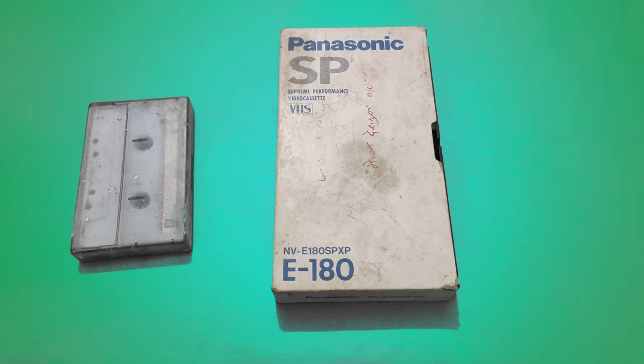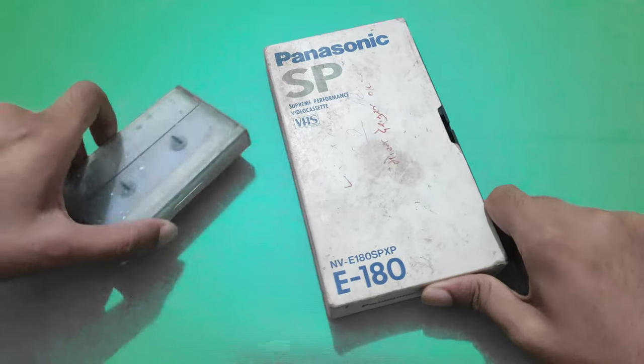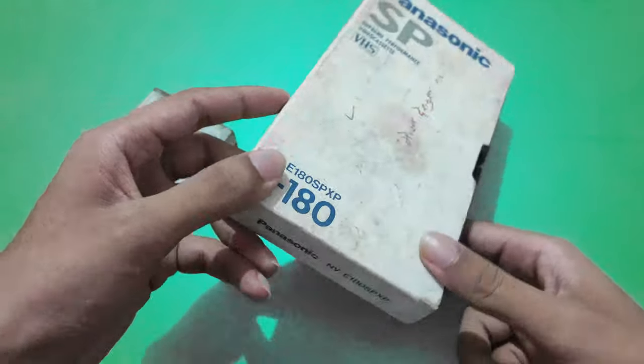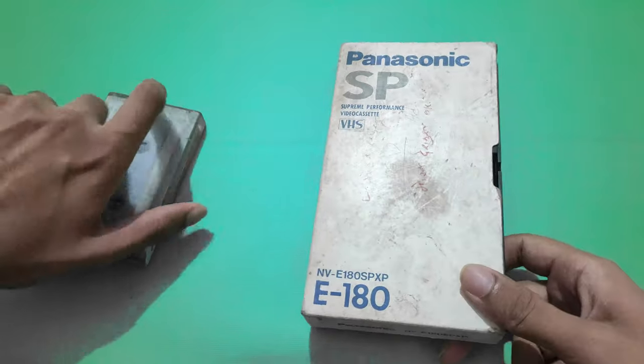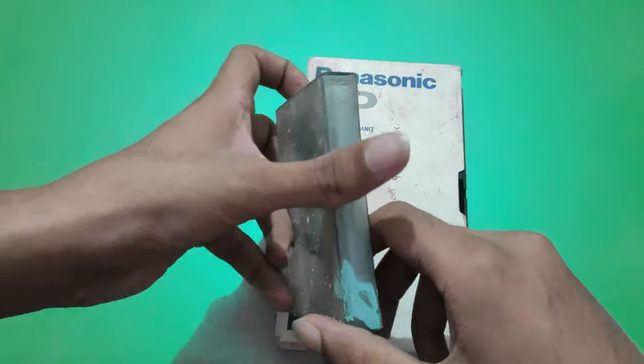Welcome to channel Zoboto. In this video I am going to tell you what is the difference between audio cassette and video cassette. So let's get started. These are the two cassettes — this is the audio cassette and this is the video cassette. First we will be seeing this audio cassette.